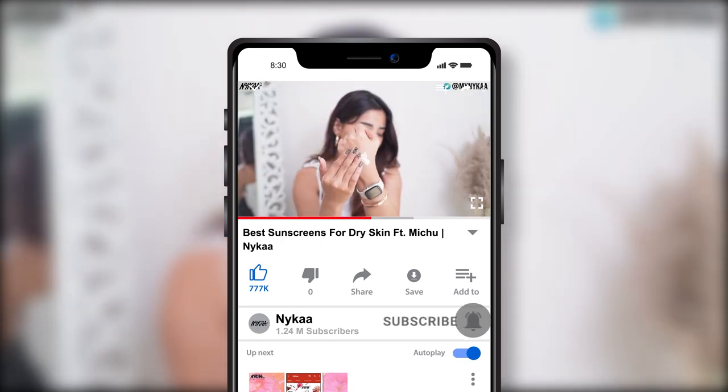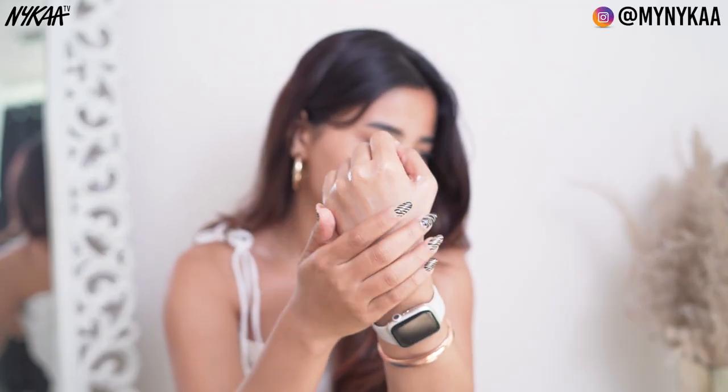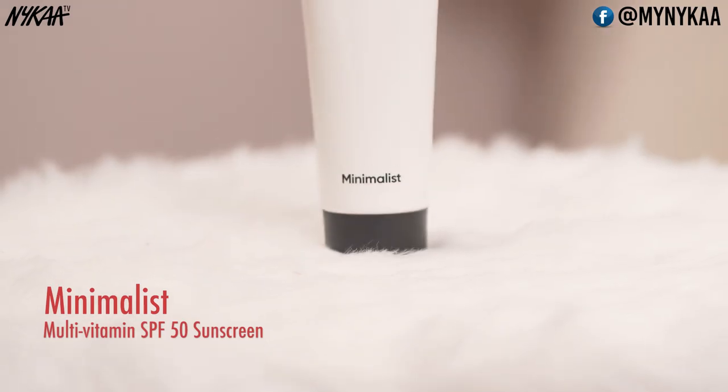It nourishes and protects from harmful rays, so it's a really good product. Next is Minimalist Multivitamin SPF 50 PA++. This one has SPF 50, which is insane, and it is very lightweight and melts into your skin.